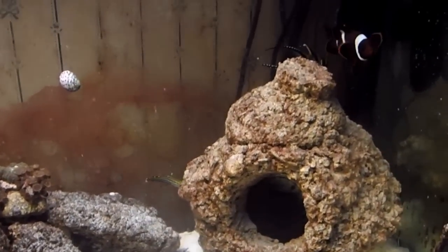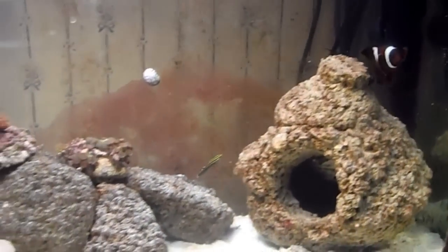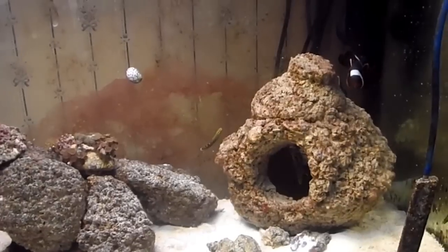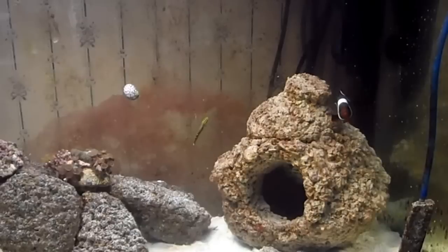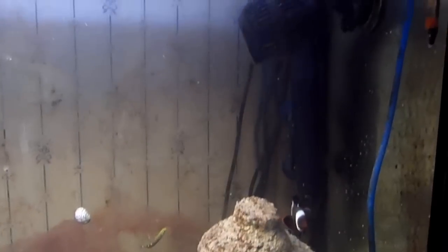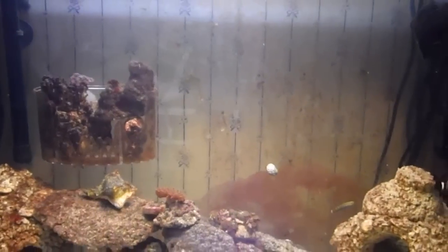He's going back to his spot. I wish he would just host this thing and stand there. I don't know if it's because of the copperband, but it's a completely different tank when I don't have the copperband here — the clown just goes back up underneath the powerhead and you don't see a single fish.